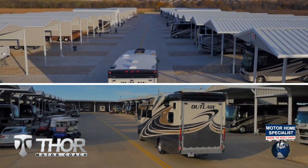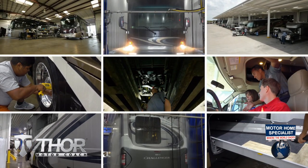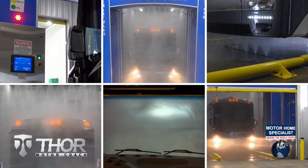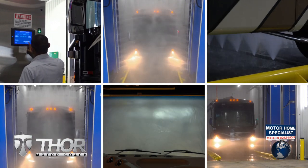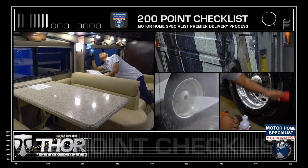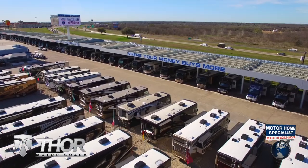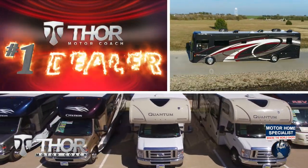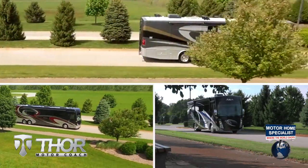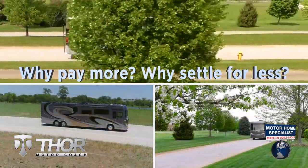All sale prices are at a minimum of 25% off the manufacturer's suggested retail price, every day. You will also enjoy their premier delivery process, including an extensive pre-check and make-ready process and the only dealership-performed, fully automated rain booth test in the industry. These additional detail and inspection processes are just a few of the countless steps taken at Motorhome Specialist to help ensure you receive better selection, price, and the unparalleled quality and service you deserve. So get busy living in an all-new Thor Motor Coach from Motorhome Specialist today — why pay more, why settle for less.